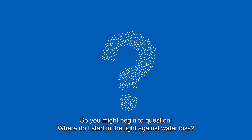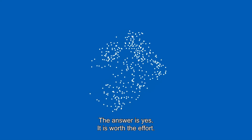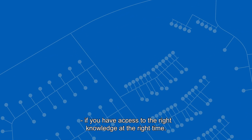So you might begin to question: where do I start in the fight against water loss? Is it worth my time and money to try? The answer is yes. It is worth the effort, and it is so much easier and so much more efficient if you have access to the right knowledge at the right time.